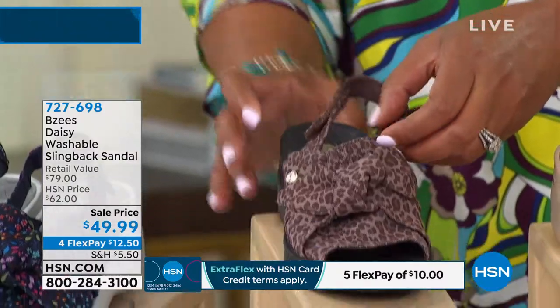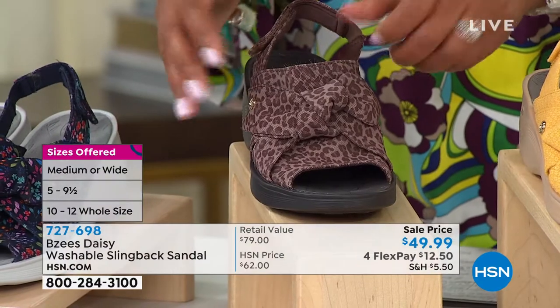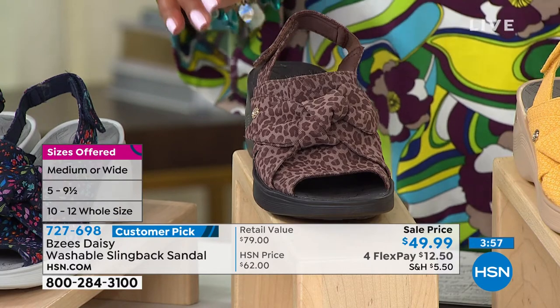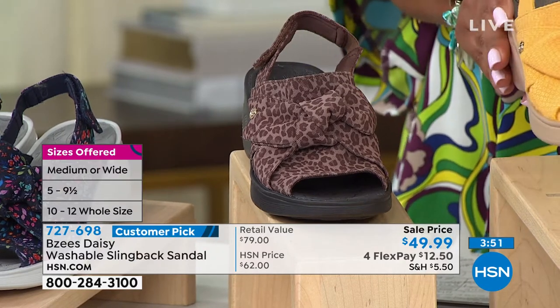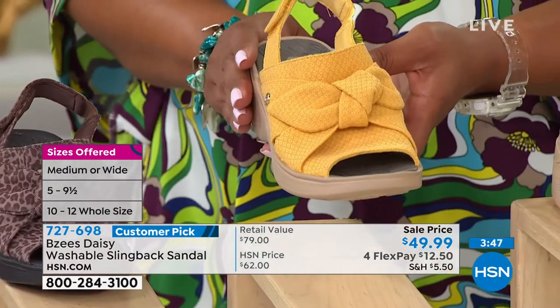It's $12.50 to get this one home. The retail value on this is about $80, so we're basically $30 below retail. This is coming in sizes five, five and a half, all the way up to size 12 — I ordered this yellow in a size 12, because that's my true BZ's fit. Your first payment is only $12.